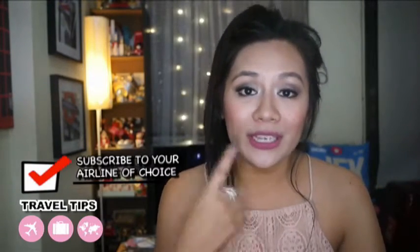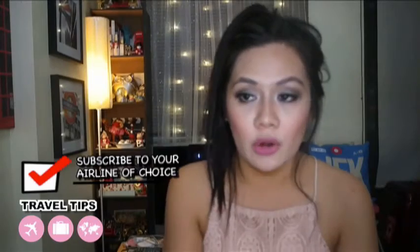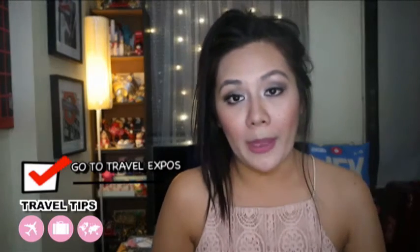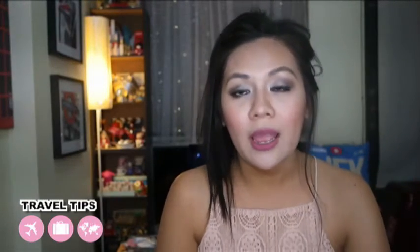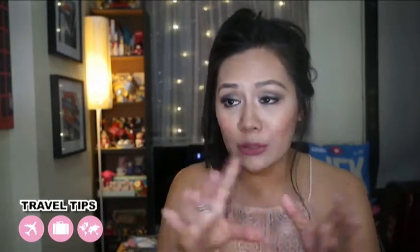Also, subscribe to your chosen airline so they can email you alerts when there's a piso fare or discounted airfare — sometimes even buy-one-take-one promos. Another great place to find cheap airfares is the Travel Tour Expo. I've hosted it for four years now — it's an event by the Philippine Travel Agency Association held at the SMX Convention Center. You have to go there because you'll find really cheap travel deals, not only airfares but also accommodations.